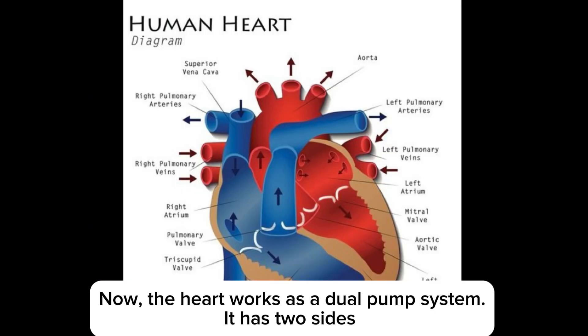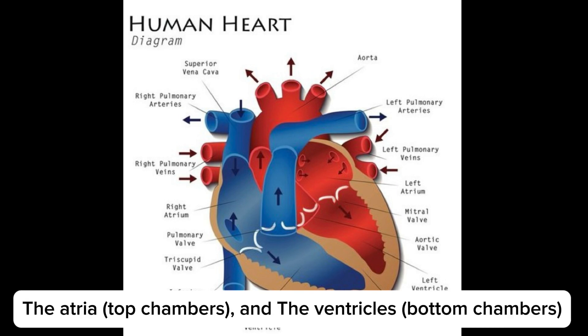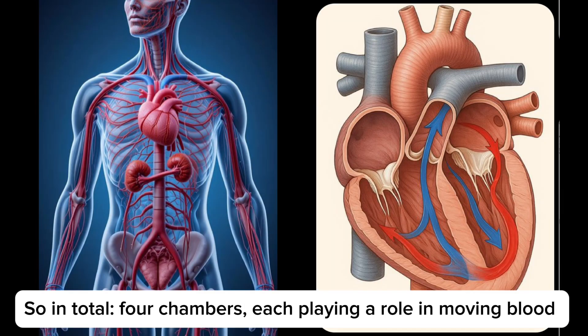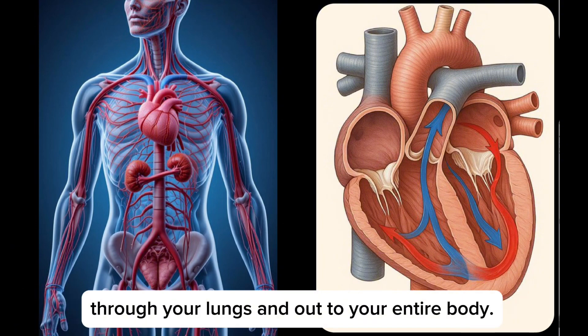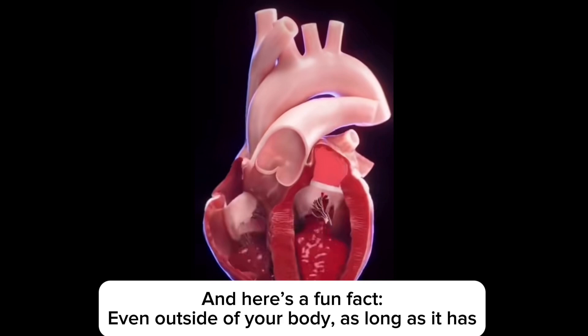The heart works as a dual pump system. It has two sides — right and left — each with two chambers: the atria, the top chambers, and the ventricles, the bottom chambers. So in total, four chambers, each playing a role in moving blood through your lungs and out to your entire body.